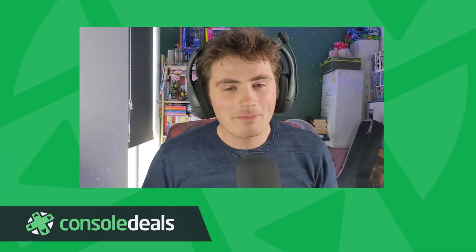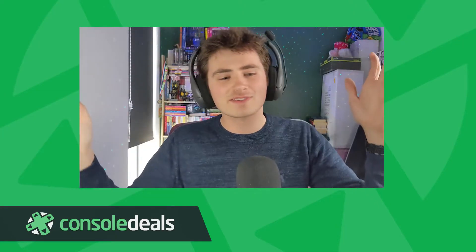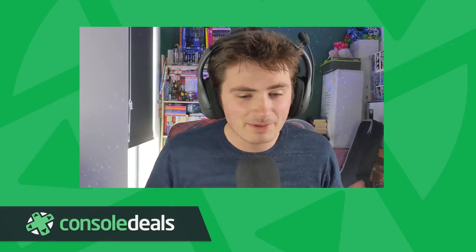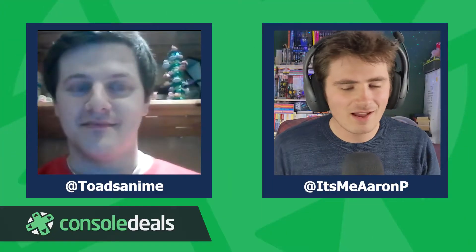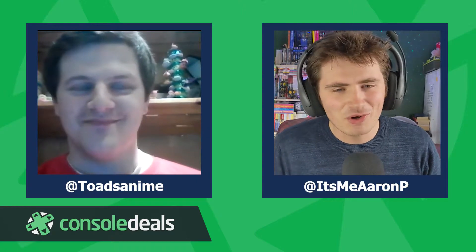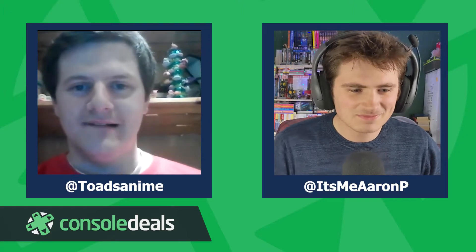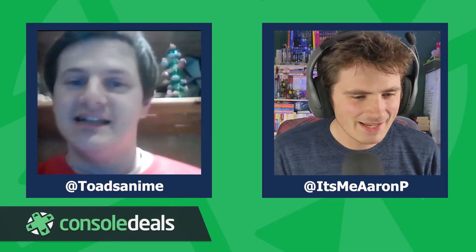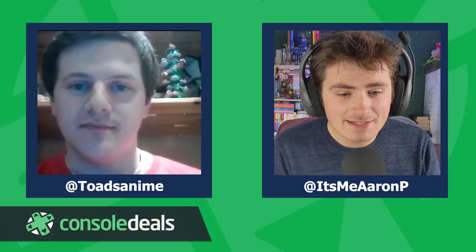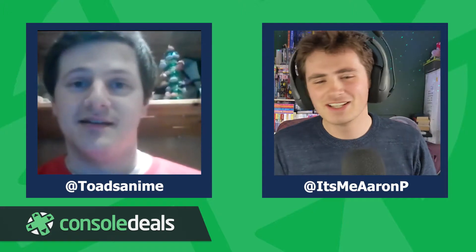Hi there guys, it's Aaron here from Console Deals, back again with something absolutely different and unique. We've done reviews and unboxings in the past, and one of the people responsible for one of those unboxings is none other than Ryan Brown, who handles all the PR over at Super Rare Games — or just that guy on Twitter who seems to know everything about gaming news. Welcome to the Console Deals YouTube channel, Ryan!